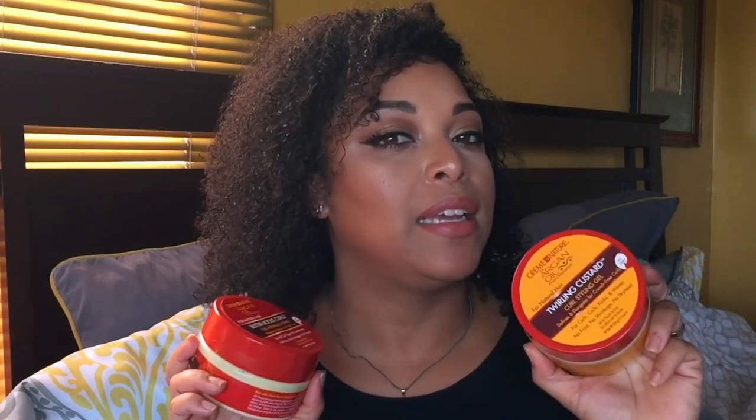I have two more products: the Twirling Custard and the Butter-Licious Curl Hydrating Cream — and I did not like either one of these. You'll see these in a 'products I regret buying' video. They say no frizz, no shrinkage, no dryness, but it did all of those on my hair. I always say glycerin is the devil for my hair, but I still try products with glycerin. This one was just a no.